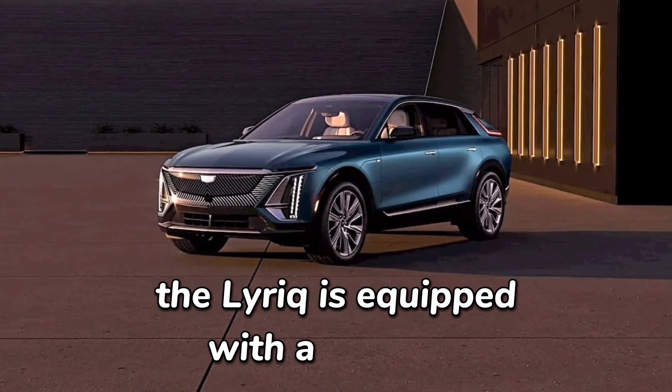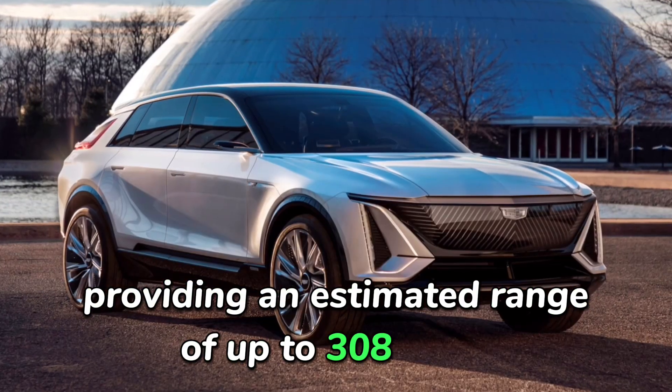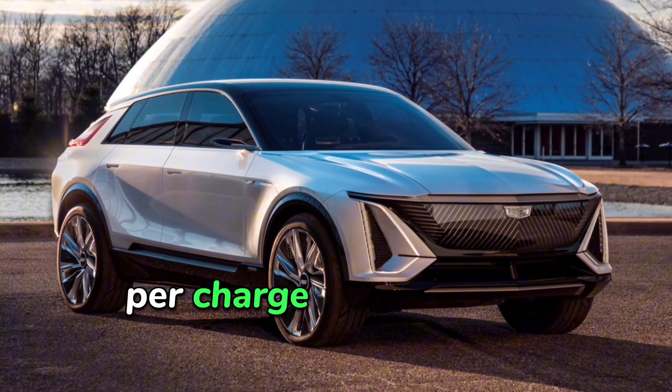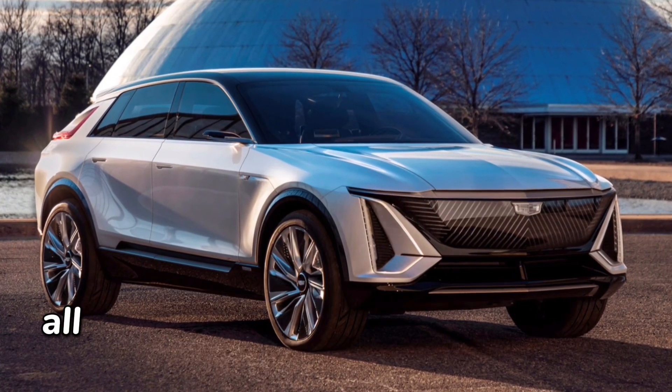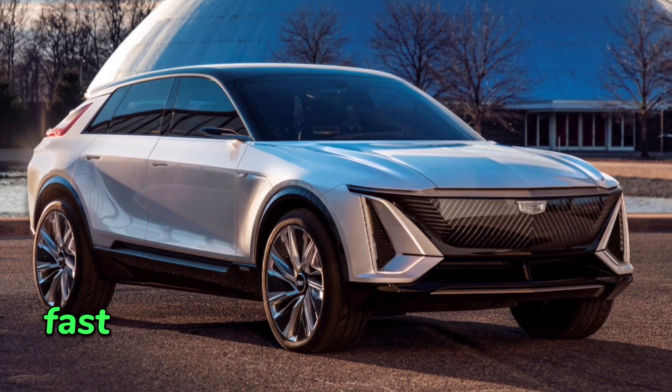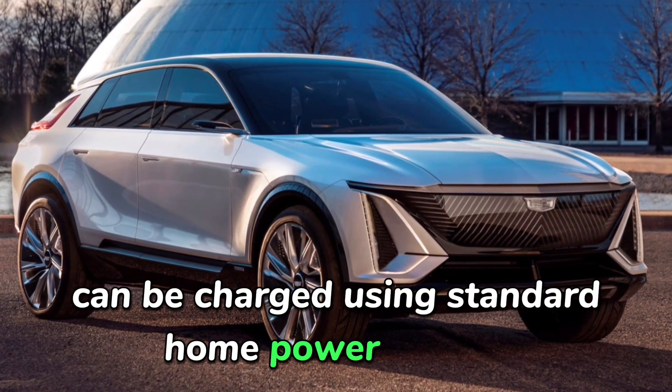The Lyriq is equipped with a 102-kilowatt battery, providing an estimated range of up to 308 miles per charge for the single-motor model and 307 miles for the dual-motor variant. All Lyriq models come with DC fast charging capabilities and can also be charged using standard home power outlets.